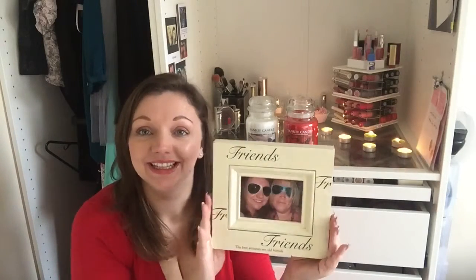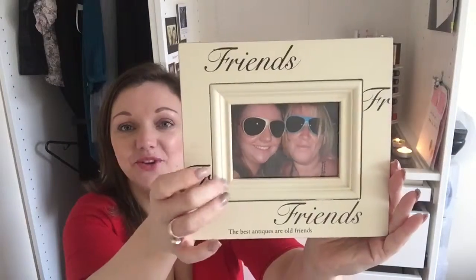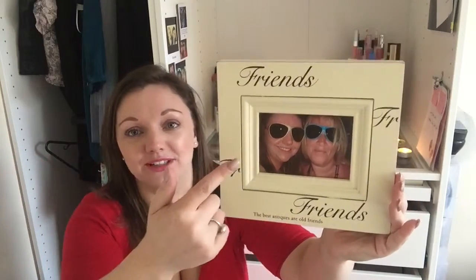The theme in my house for photo frames is all different frames — some people don't like that idea. If you ever decide to change your room you'd have to go out and buy loads of new matching ones, and I don't want that. I want one wall at the top of my stairs with photos on it. The second photo frame was a gift from my friend for my birthday — I have no idea where it's from, but it says 'the best antiques are old friends.' The photo in it is from when we went to Magaluf; we got very drunk and we were wearing free sunglasses.